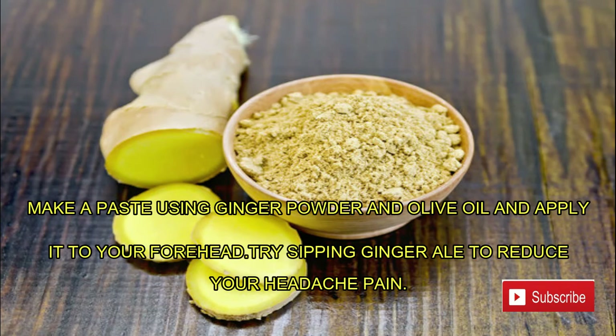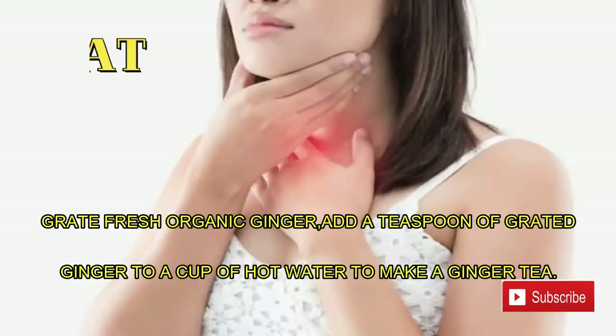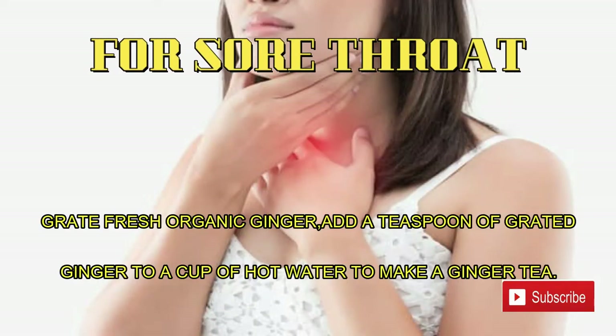Try sipping ginger ale to reduce your headache pain. Number nine: sore throat. Grate fresh organic ginger and add a teaspoon of grated ginger to a cup of hot water to make a ginger tea.